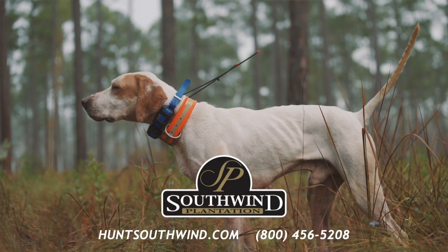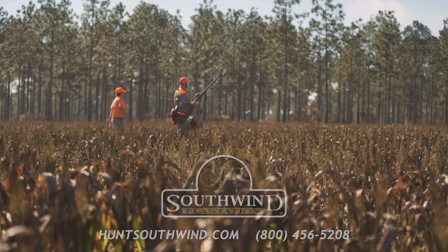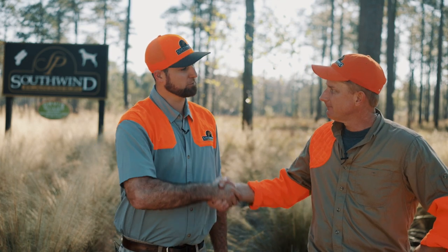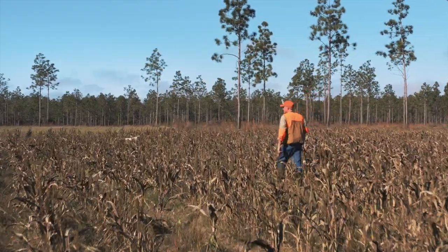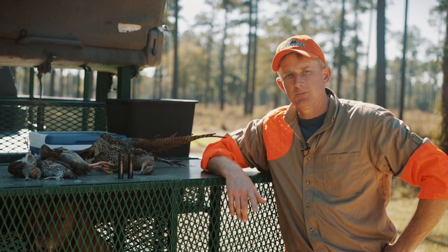If you'd like more information about Southwind, you can reach them at the phone number and the website. And again, Schuyler, I appreciate you bringing me out here — I hope it's not too much longer before I can do this again. Appreciate it, look forward to it. And that's going to do it for us. I'm Scott Trulock with Trulock Chokes. Appreciate you joining me. See you next time.